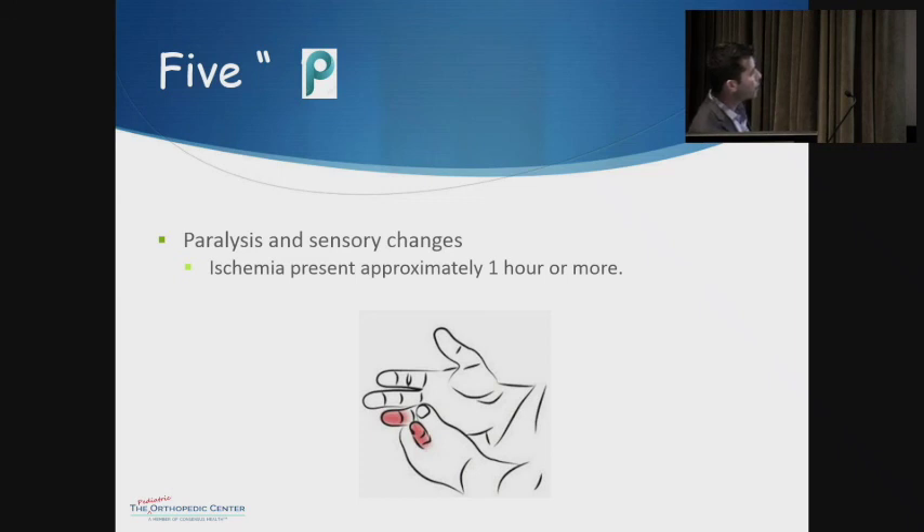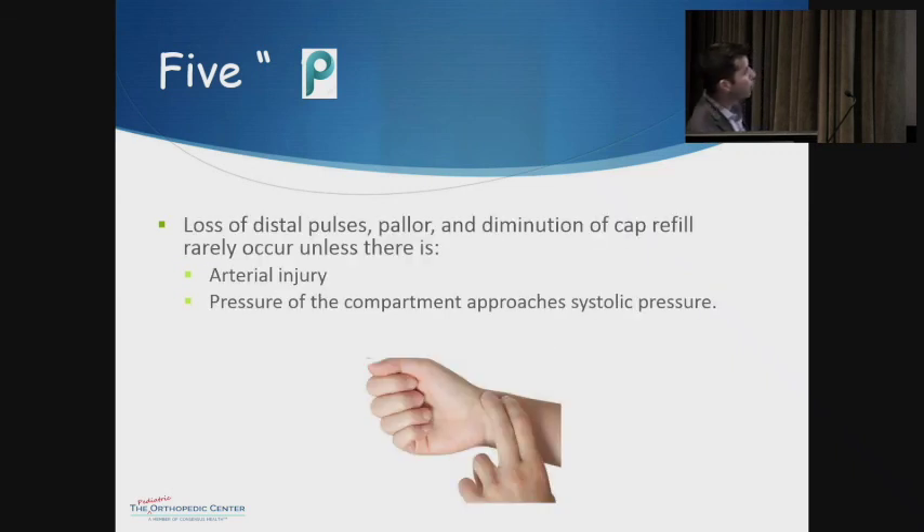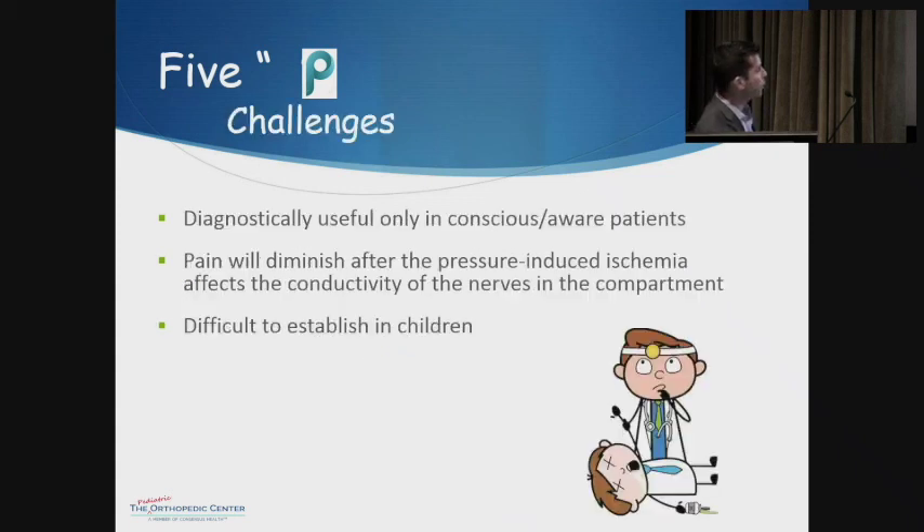Paralysis and sensory changes usually won't happen until at least an hour after ischemia has developed, and loss of distal pulses, pallor, and diminished capillary refill rarely occur unless there's an arterial injury or pressure is so high it's reached systolic — so arteries can't actually pump blood in. As useful as the five Ps are, they're only helpful if the patient is aware and can respond. If it's progressed so far that nerves aren't conducting, you may move them with compartment syndrome and they won't feel anything to complain about. This is also very difficult to establish in kids who aren't great historians and may cry about anything when you walk in the room.